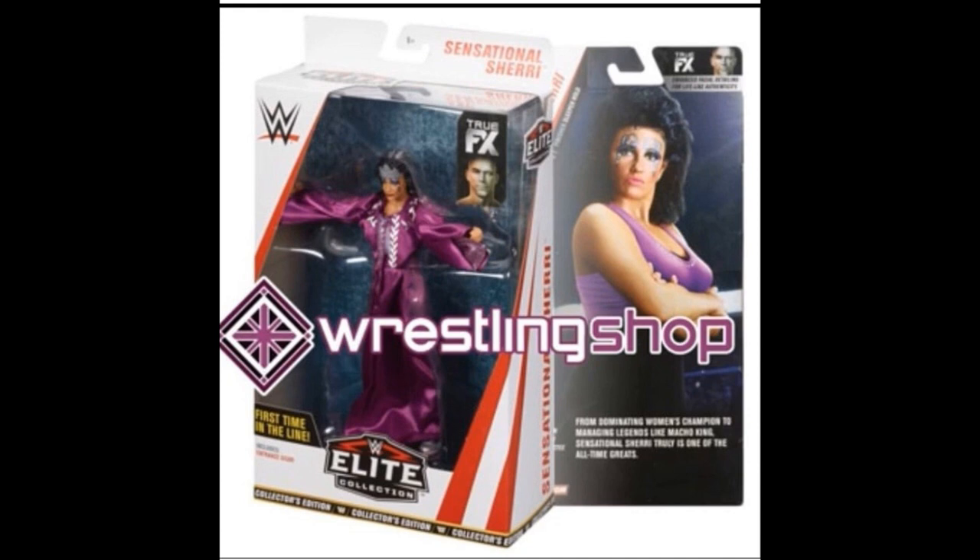Next we have a brand new in-package image of the Sensational Sherri elite figure, posted by Wrestling Shop and shared by Instagram user Unstable1047. This appears to be a store exclusive, similar to Bob Backlund and Pete Dunne. We don't know exactly which store yet. The figure looks incredible — the head scan looked great and the robe looked great. Even if it's not a must-have, it's really cool to see the in-package image.